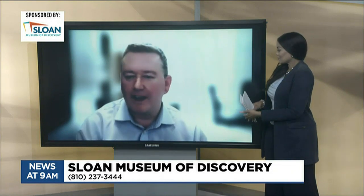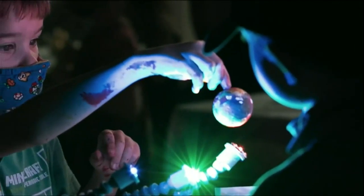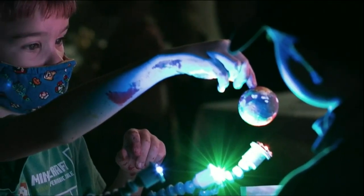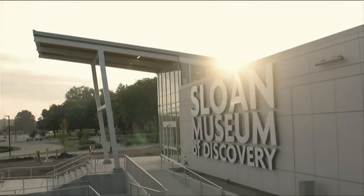Well, as the CEO of the Flint Institute of Science and History, which is kind of an umbrella group, I run the Sloan Museum and Longway Planetarium — those two institutions. Together, we engage communities on a learning journey in history and science. So we're all focused on those two topics, science and history. And the new Sloan will have lots of both when we open up here in July.